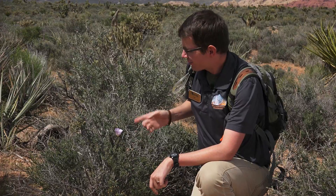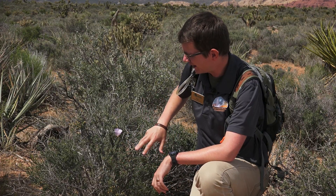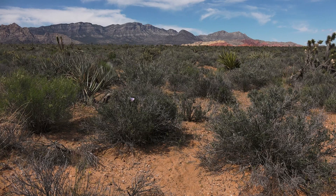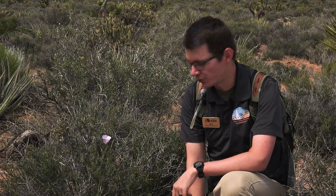Right here we've got a beautiful staggering mariposa lily that's growing actually in a thicket of blackbrush. These mariposa lilies will pop up and use the blackbrush as a way to wind themselves up and use it as a support system. The advantage is being able to use the plant as protection — anything looking to munch flowers will have a hard time getting through the really sharp and pointy blackbrush.